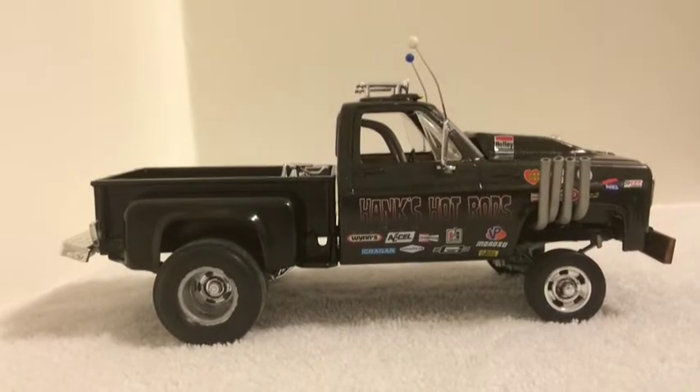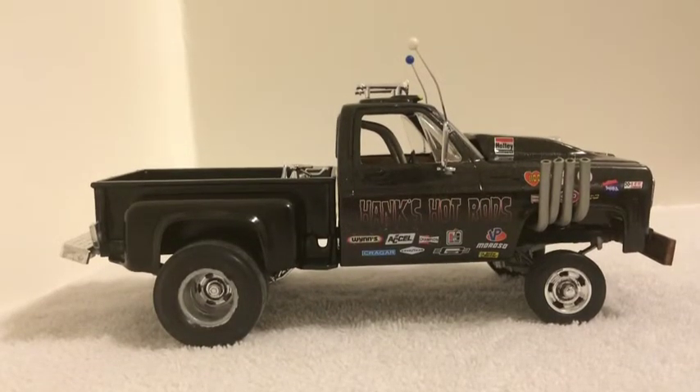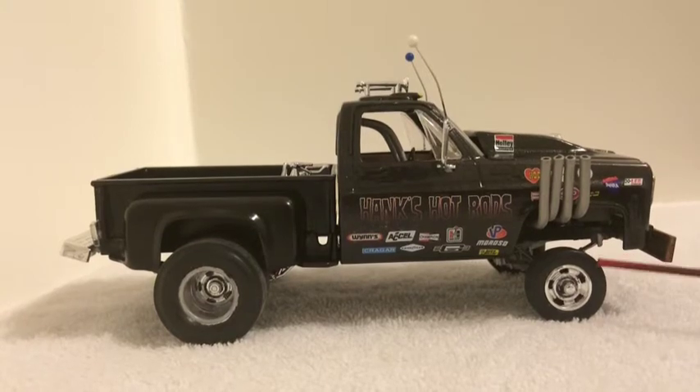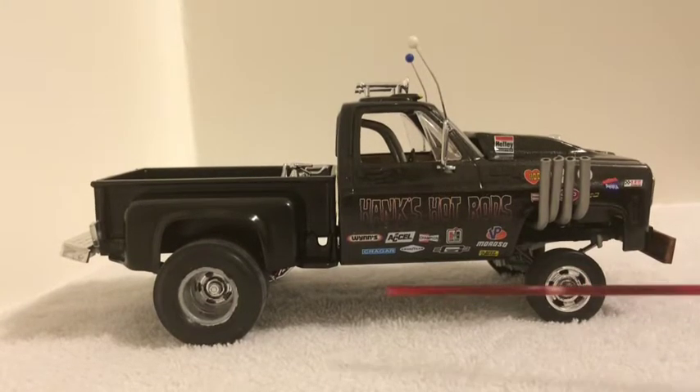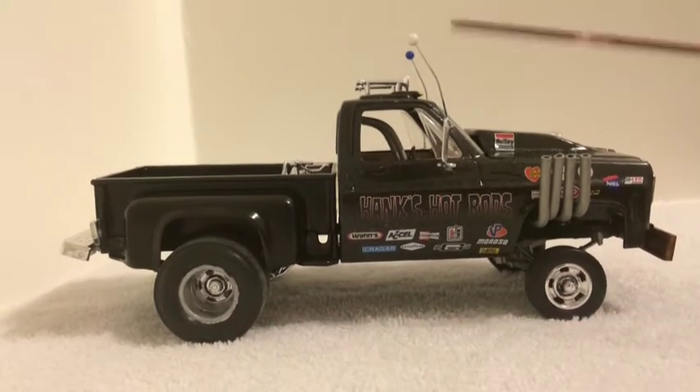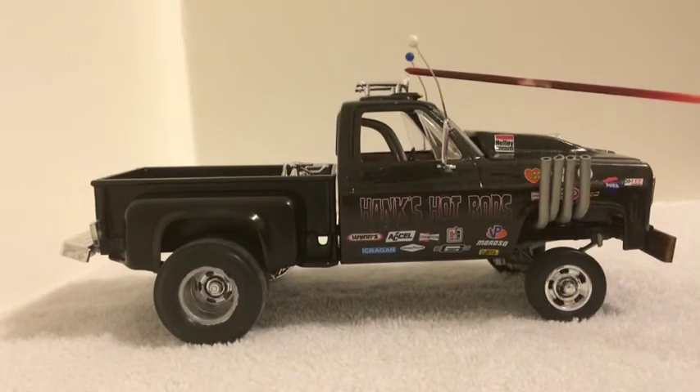Alright guys, here's my redneck gasser — just a mean-looking old truck. I took a lot of parts and just threw this together. It came out good, I'm pretty happy with it. Had to paint it three times but it came out good. It's got your zoomies, it's lifted in the front, small rally rims up front, and then you've got your big rally deep dish wheels in the back — I made those myself. Got CB antennas on both sides and your air horns.